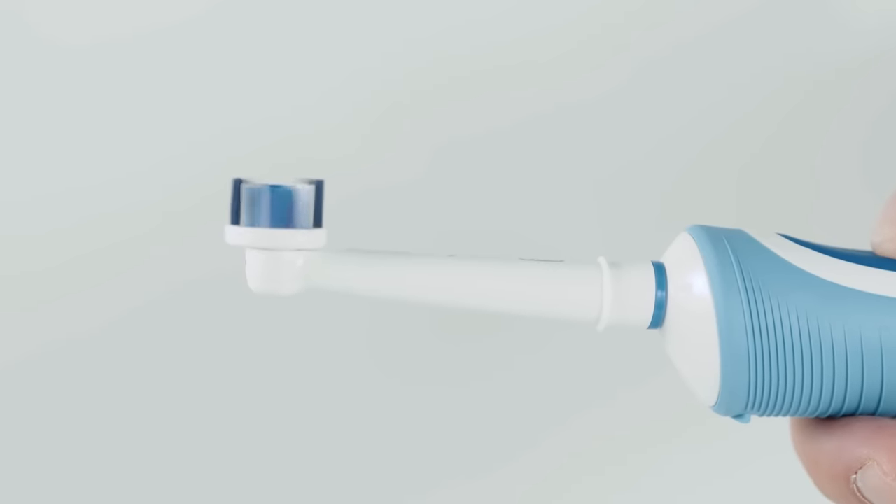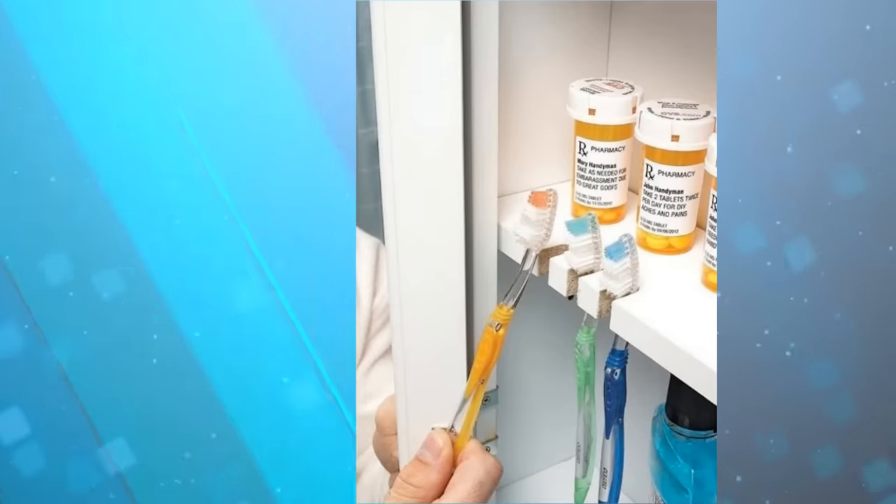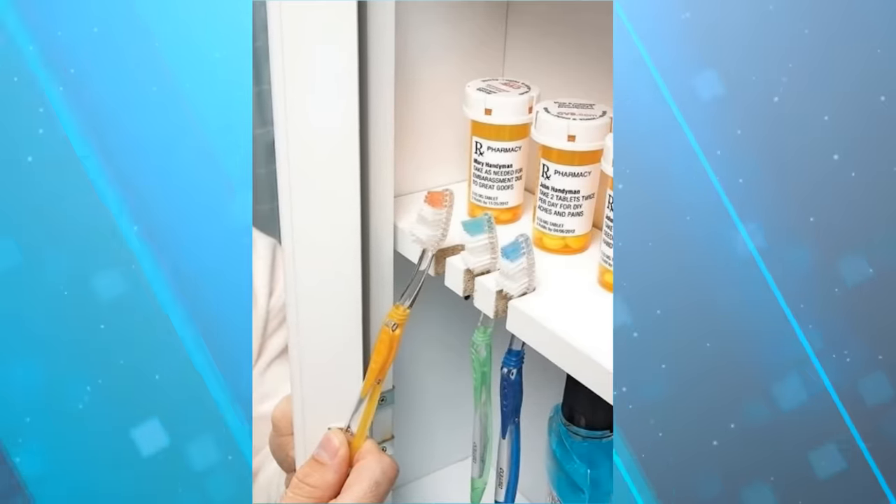22. Don't like your toothbrushes in the open? Then maybe this idea will work for you. Store your toothbrushes in your bathroom medicine cabinet this way to prevent them from falling out every time you open the cabinet.